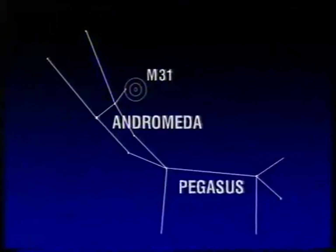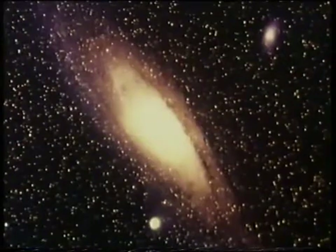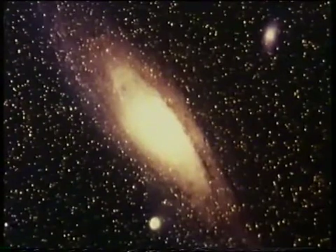So, let's have a look at one or two of the famous objects in Messier's list, beginning with probably the most famous of all, Messier 31, the Great Spiral in Andromeda. There's the square of Pegasus, with Andromeda leading away from that, and there is the position of M31. You can just see it with the naked eye. It is a huge spiral galaxy, almost edge on to us, more than two million light years away, and containing more stars than our own galaxy.